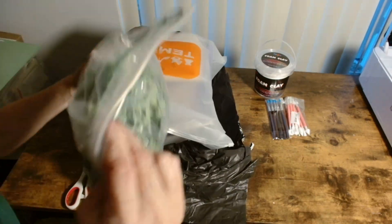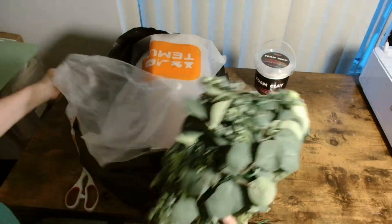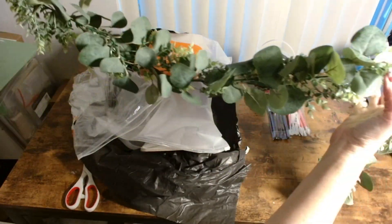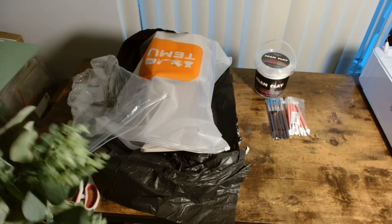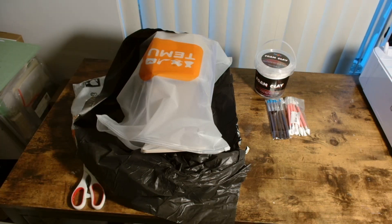Look at this wonderful eucalyptus! I don't just use pine — sometimes I mix my pine with items like this. Look at this wonderful garland. Go to Hobby Lobby and it's twice the price; go to Temu for your florals and you will not be disappointed. I'm going to incorporate that into my Christmas decor as well.